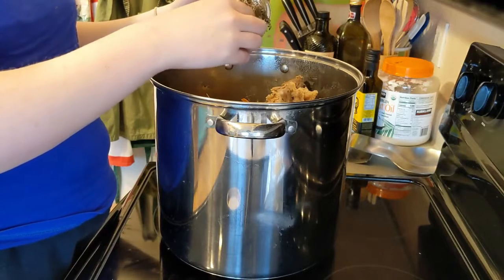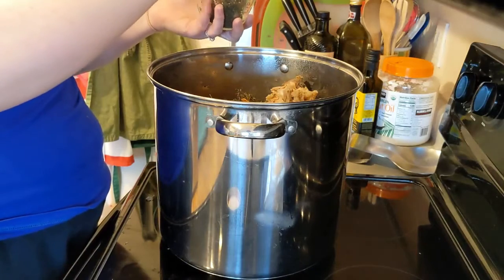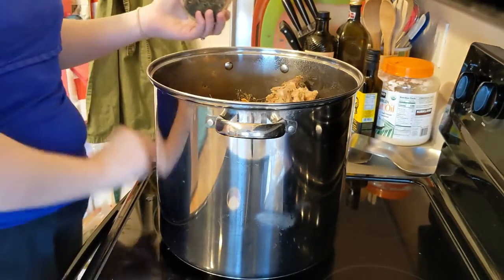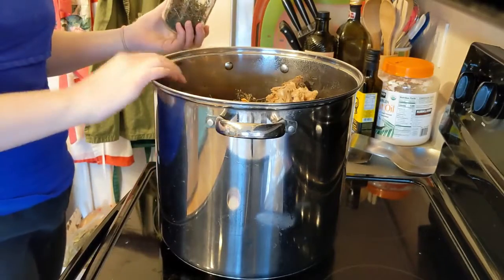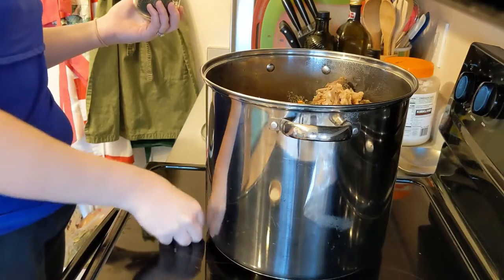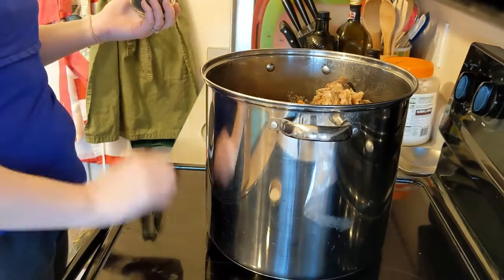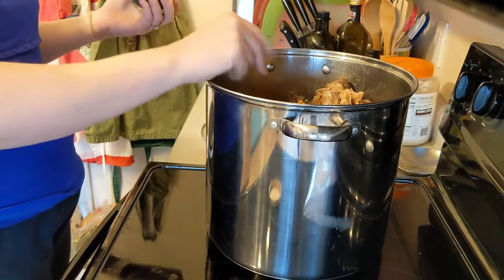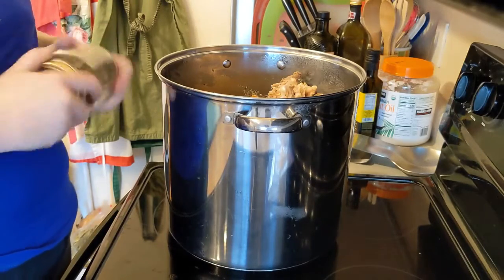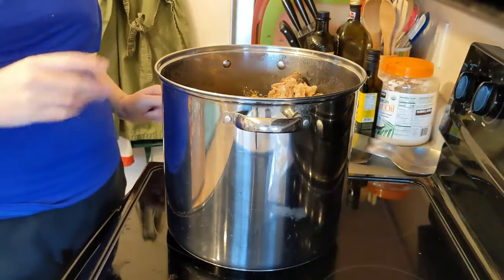I'm actually going to use the rest of this thyme in the chicken stock that I'm going to be making probably tomorrow in the same stock pot. I'm not even going to wash it — I'm just going to take out the turkey carcass and the vegetables if there are any still remaining, and then replace it with the two chickens that I have and all of their accoutrements.